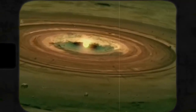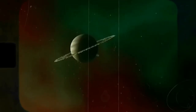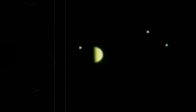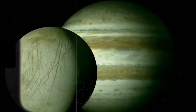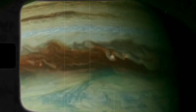Juno's MWR data also shows that the belts and zones undergo a transition around 40 miles beneath Jupiter's water clouds. At shallow depths, Jupiter's belts are brighter in microwave light than the neighboring zones, but at deeper levels, below the water clouds, the opposite is true, which reveals a similarity to our oceans. We are calling this level the Jovicline, in analogy to a transitional layer seen in Earth's oceans known as the thermocline, where seawater transitions sharply from being relatively warm to relatively cold, said Leigh Fletcher, a Juno participating scientist from the University of Leicester.